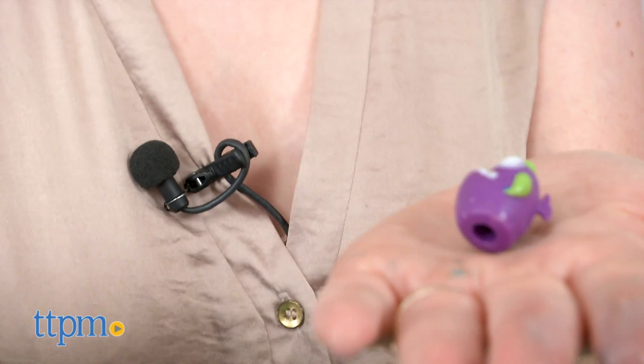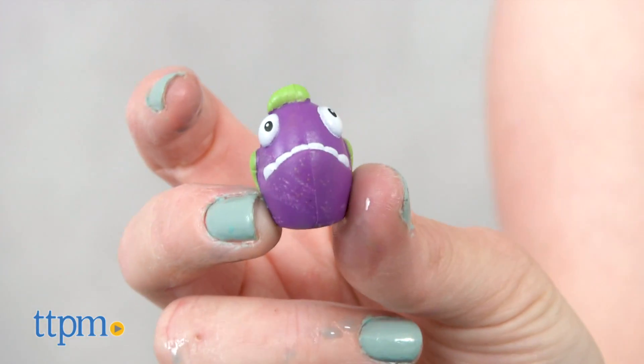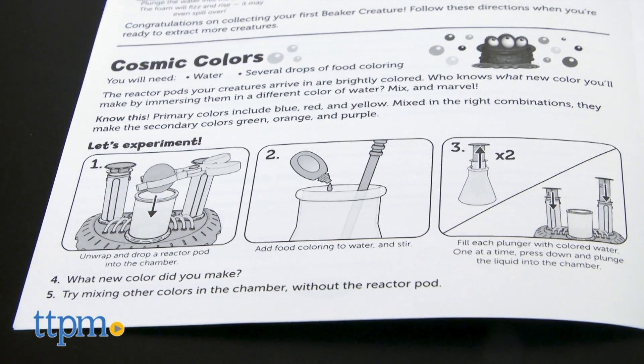There are 35 beaker creatures from six different families to collect, including the limited edition 24-karat creatures. Additional reactor pods are sold separately and can be used with this lab for the fizzy reveal.